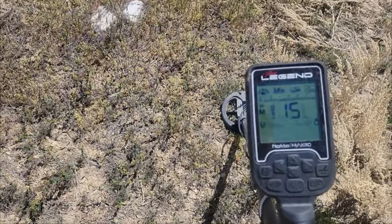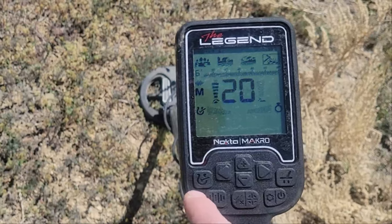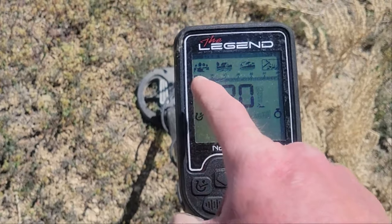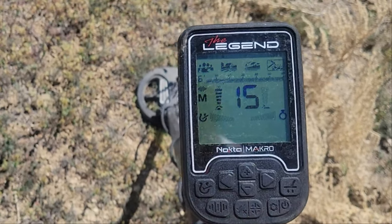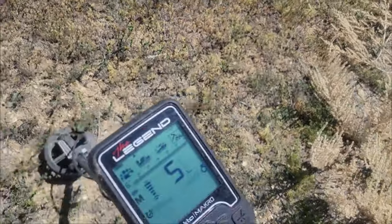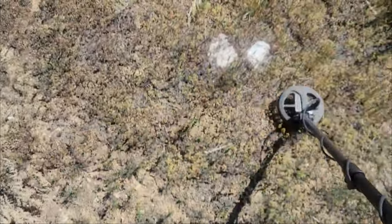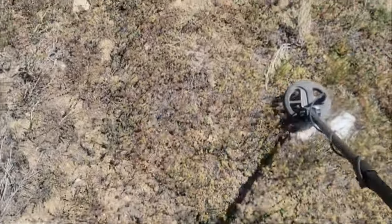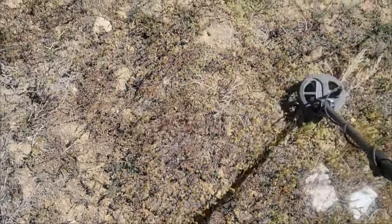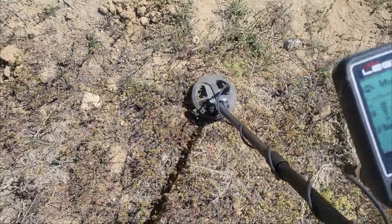I'm going to use the Legend here a minute. I've got the sensitivity up to 30, got the horseshoe so the first two numbers are blocked out, and we're running in Goldfield Multi — it's running pretty dang quiet. I found a couple of small nuggets with the GPX over here yesterday, so I'm going to see if this thing can pull anything it missed.